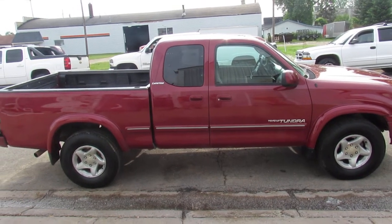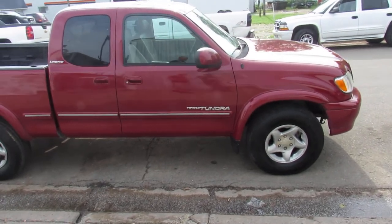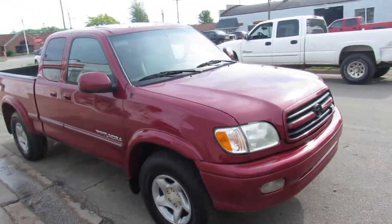Hey guys, it's Approval Powersports. We got a nice used truck here that we just took in on trade. It's a 2001 Toyota Tundra, four-wheel drive model, comes with the big V8 in it — so a lot of towing power, a lot of passing power.